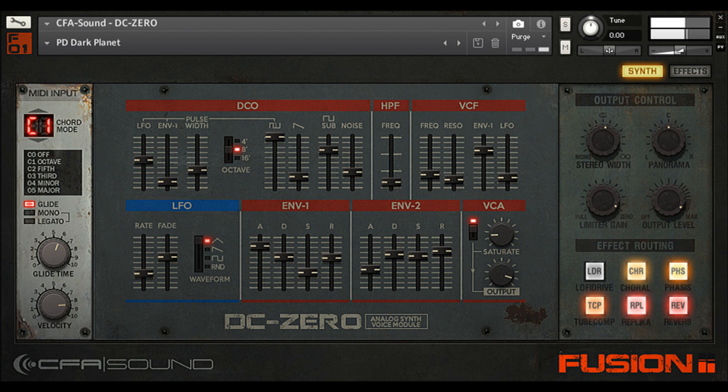Dedicated FX rack using the state-of-the-art effect tools of Contact. Effects include: Lofi Drive, Coral, Fasis, Supercharger GT Compressor, Solid GEQ, Replica Delay, and Reverb.